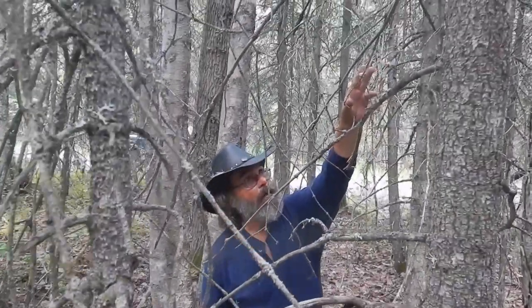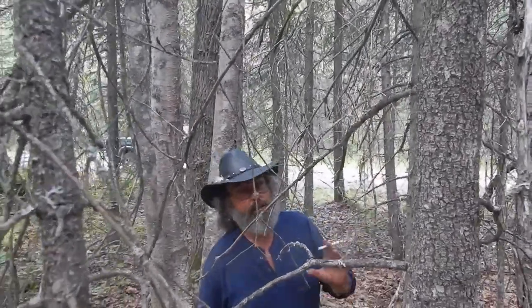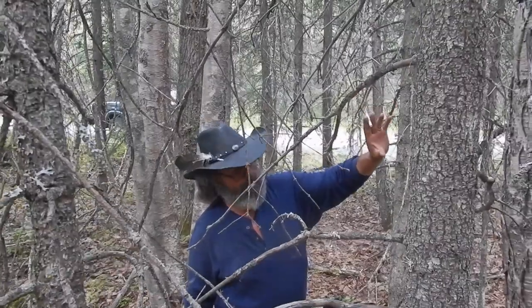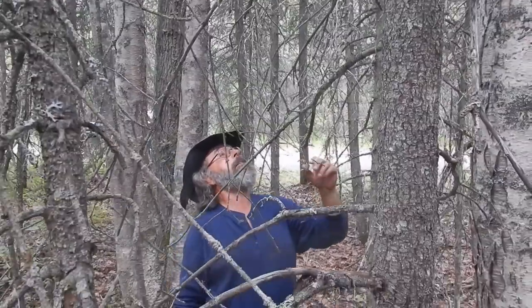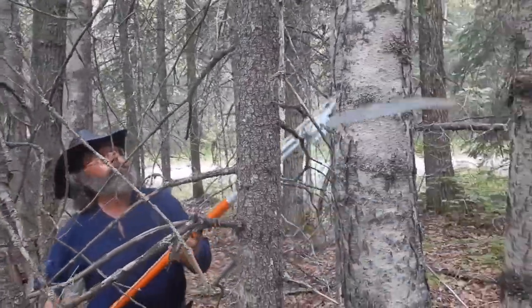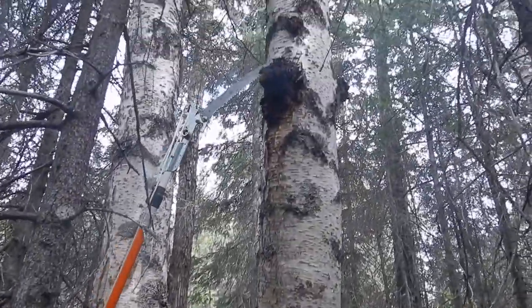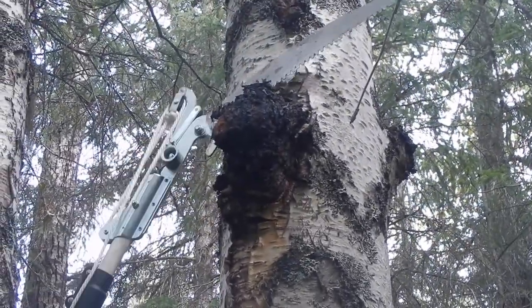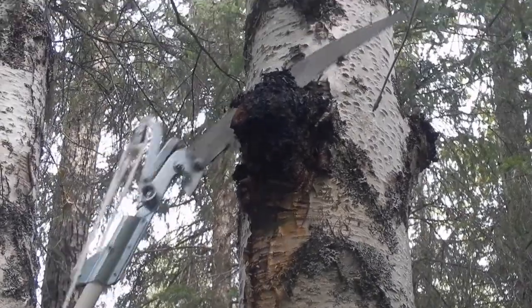We found some chaga right up here growing out of the side of this tree — I'm going to cut it off with this saw. It's a medicinal mushroom parasite that grows on the side of standing old-growth birch. These are kind of young, but it's definitely chaga. It's hard and woody underneath, softer than a burl.